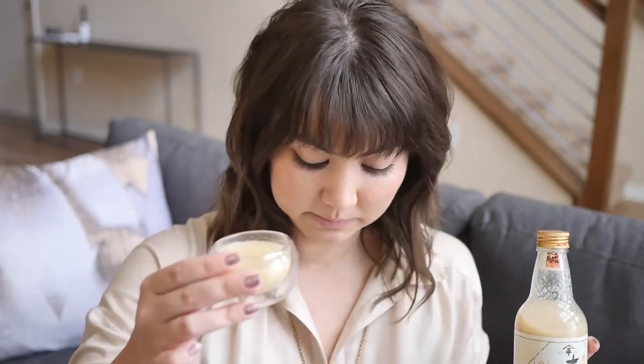I almost spilled this all over me. I wasn't looking forward to this because I really don't like amazake — it's a really, really distinct flavor. It tastes sort of earthy and musty, slightly sour.